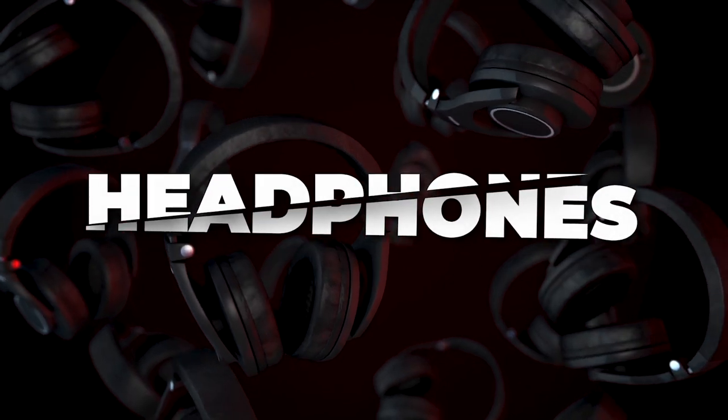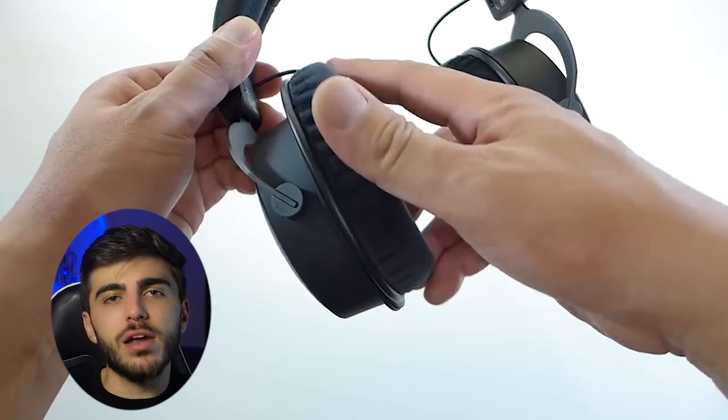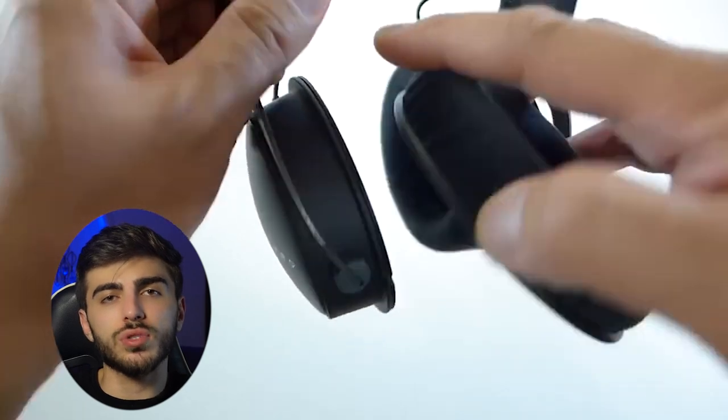Next up, headphones. You're going to need a good pair of headphones so you can check back your podcast — how it sounds, how the quality works. You have to find the right headphone for your podcast. The Beyerdynamic DT 1770 Pro will get you started with both comfort and quality.